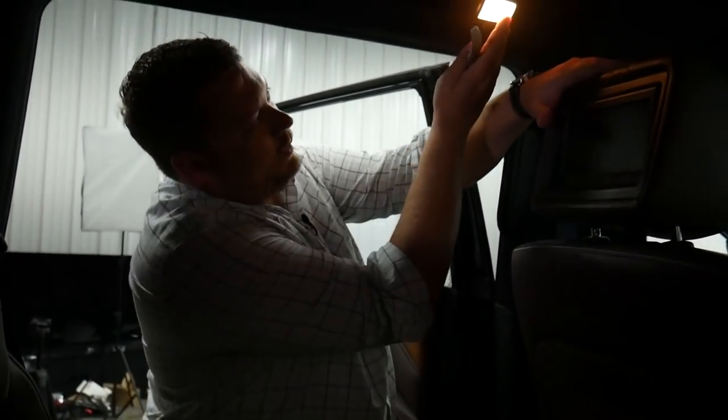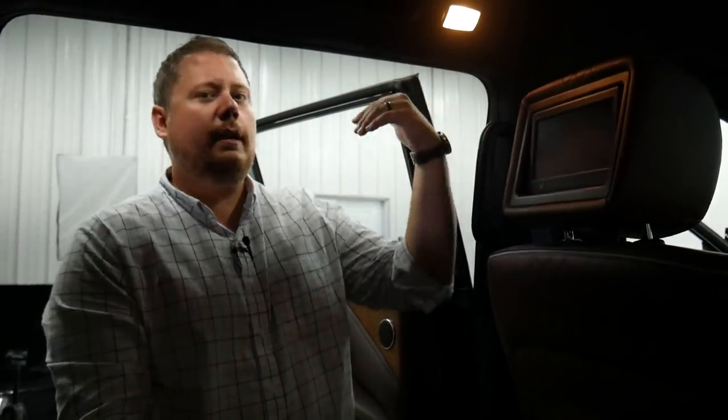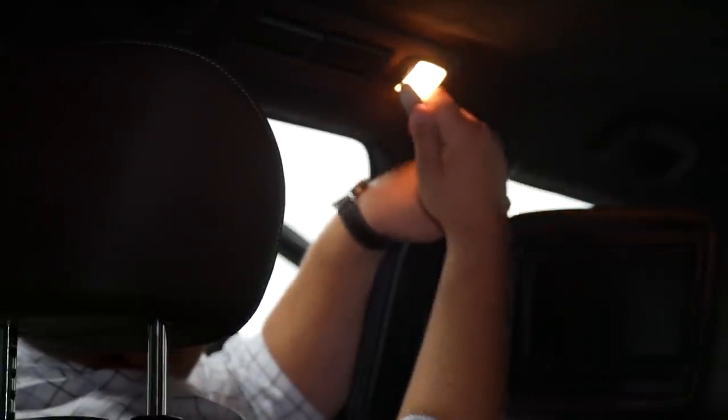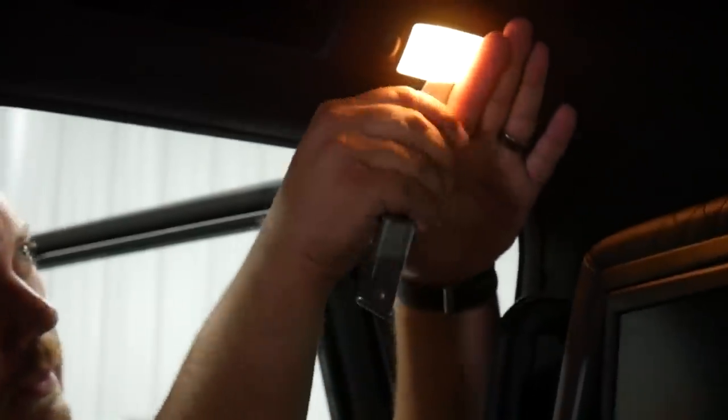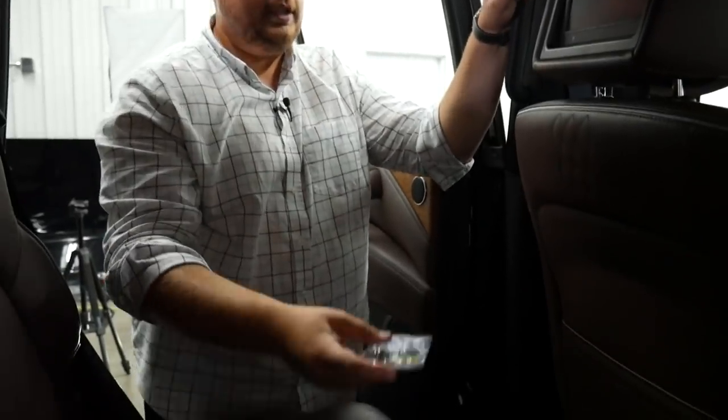Now inside, a lot of times you'll get something that's super flush and there's not a whole lot of space around it. You might think it doesn't even come off. If you want to, you can drop the headliner and get access to the bulbs, but in this case I think we can get this lens off. Just pry around the edges until you get something to release and just keep going with it. You can twist the tool and the lens comes right off. Again, we'll use the needle nose to take this 194 out, and we're going to use the same type of low-profile, forward-facing Lightning Series bulb that we did in the front.